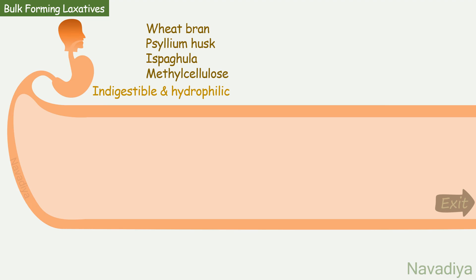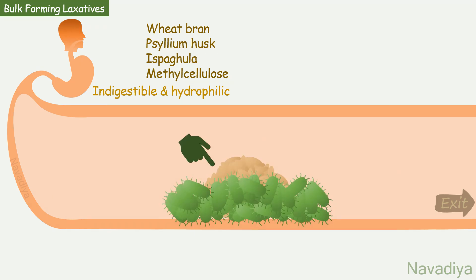Thus, they increase transit of colonic content. Apart from that, they also support bacterial growth in the colon, which contributes to fecal mass. After starting, their effect appears after 1 to 3 days.